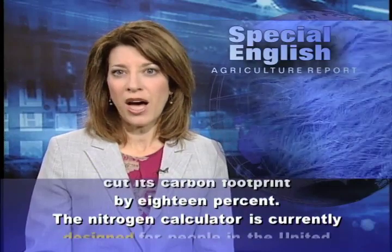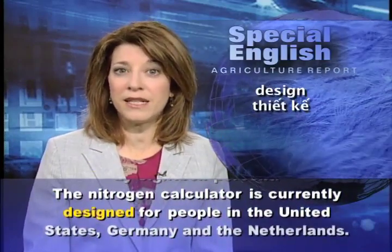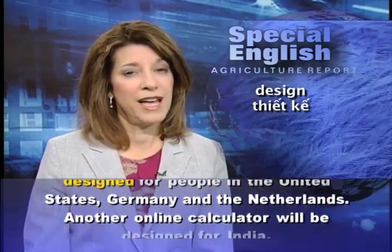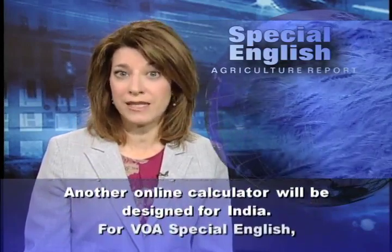The nitrogen calculator is currently designed for people in the United States, Germany, and the Netherlands. Another online calculator will be designed for India.